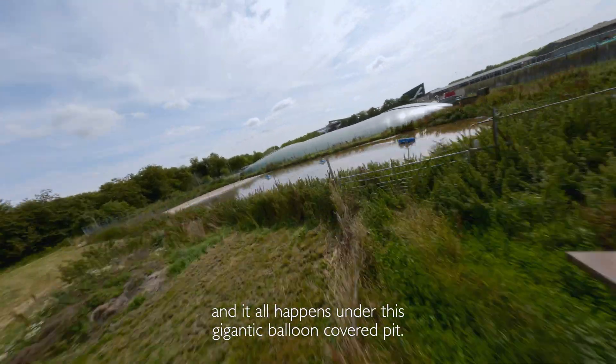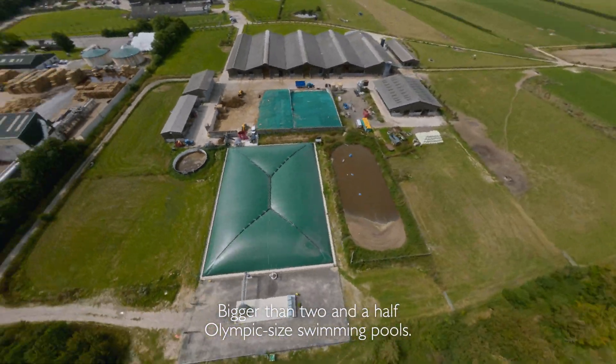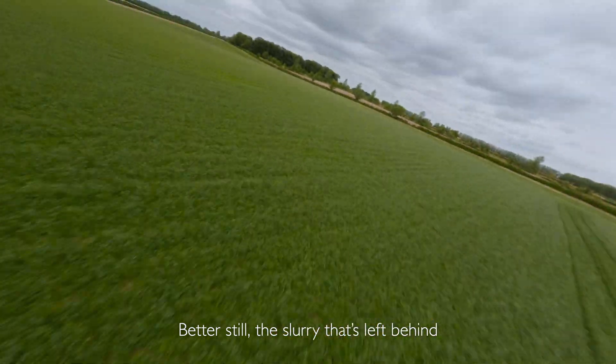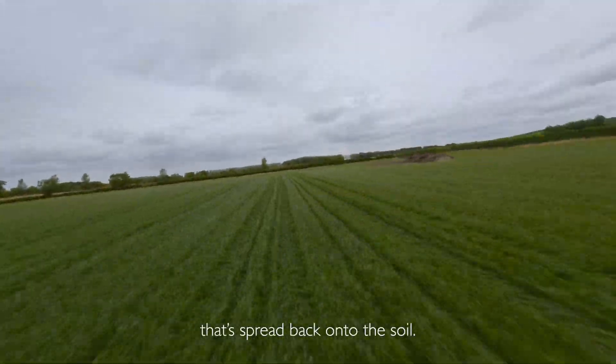And it all happens under this gigantic balloon-covered pit, bigger than two and a half Olympic-sized swimming pools. Better still, the slurry that's left behind is turned into a natural and rich fertilizer that's spread back onto the soil.